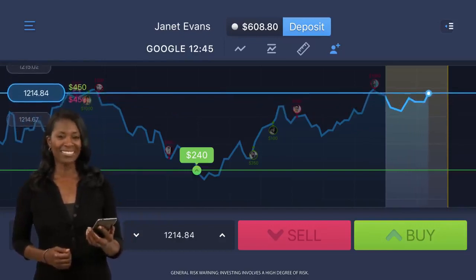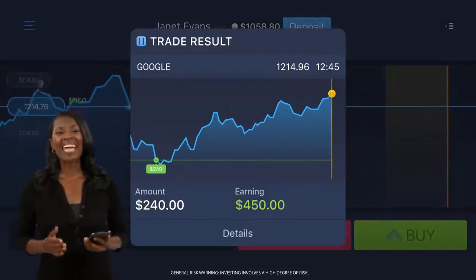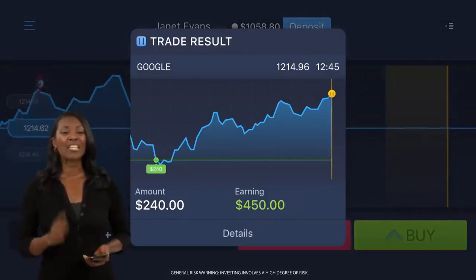Looking good. Just a little longer. Yes! Amazing! An 85% profit in just one minute. Unbelievable! Join ExpertOption and start earning money today!